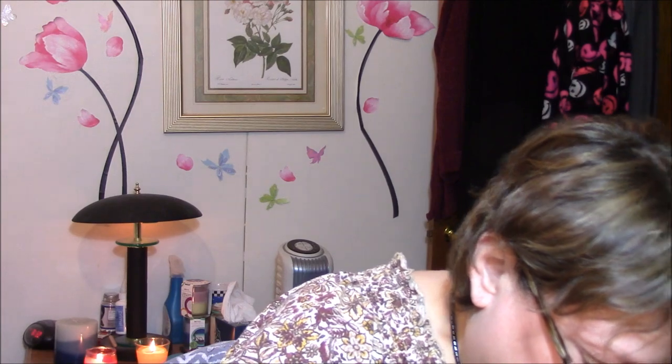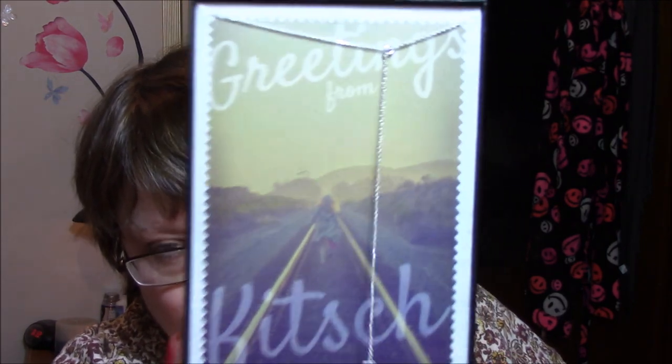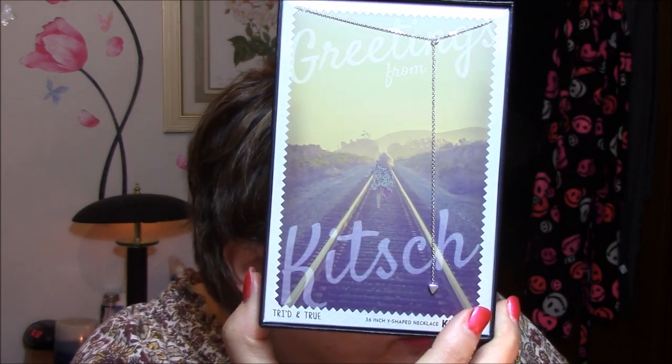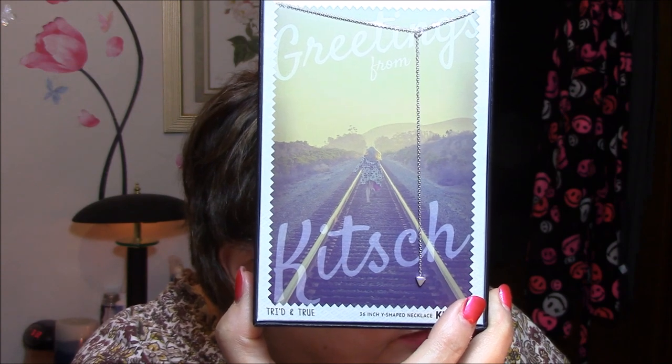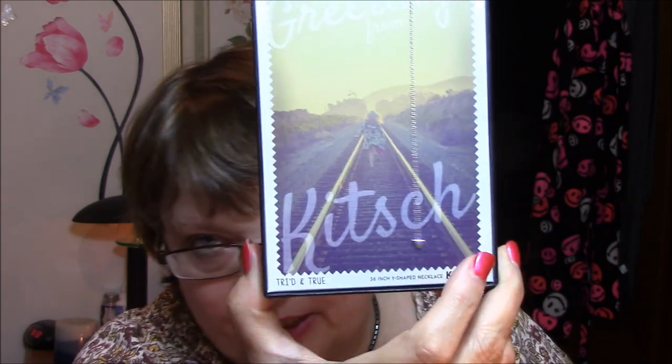The last thing in this box is what I'm most excited about: My Kitsch, My Way — the tried and true Y-shape necklace. It's gorgeous. The unique Y shape and triangle charm make a statement of their own, but this piece also looks great layered. It retails for $32. I love, love, love this — it just looks so delicate and so darn pretty. I can't wait to wear it.